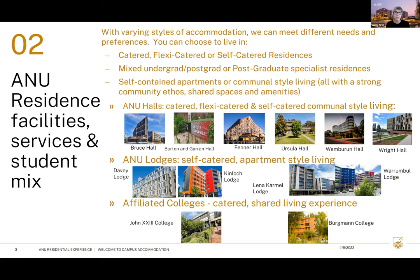Within our residences the living style varies. In catered, flexi-catered, and some self-catered halls you'll have your own single lockable room but share unisex bathrooms and dining rooms or big kitchens on the ground floor. In our four lodges — Davie, Kinloch, Lena Carmel, and Warren Ball — there are self-contained studios or multi-share apartments, more like a modern apartment living style.